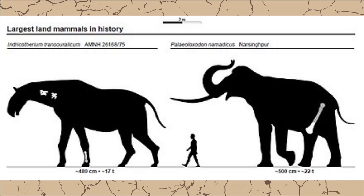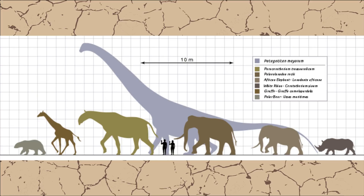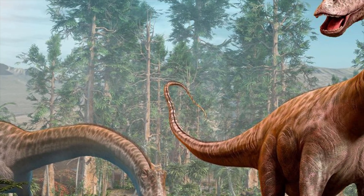The largest mammals that we know of that have ever lived on land is a toss-up between Paraceratherium and Paleoloxodon, and it's pretty much believed that that's about the maximum that mammals could achieve — which is nowhere near the size of the largest sauropods. But these air sacs allowed sauropods to be much lighter than any other animal that could achieve that kind of body size.